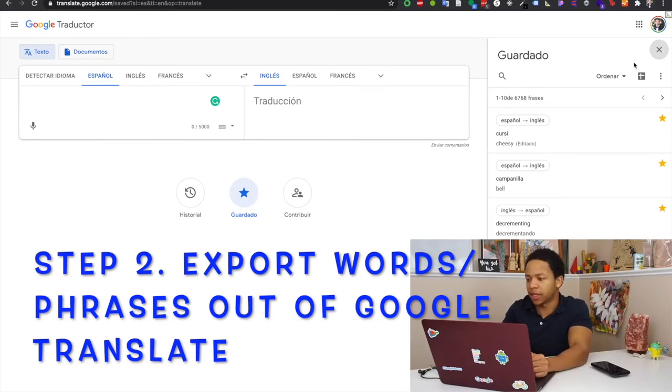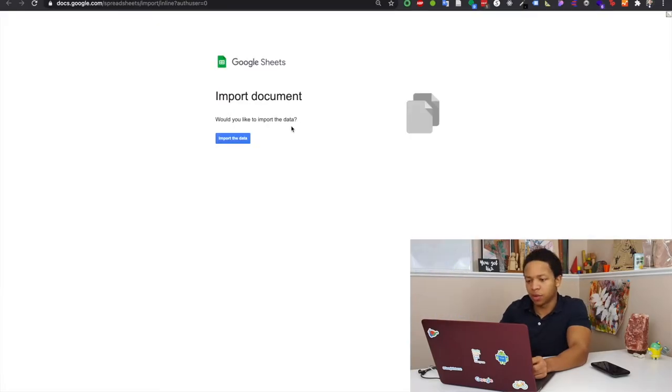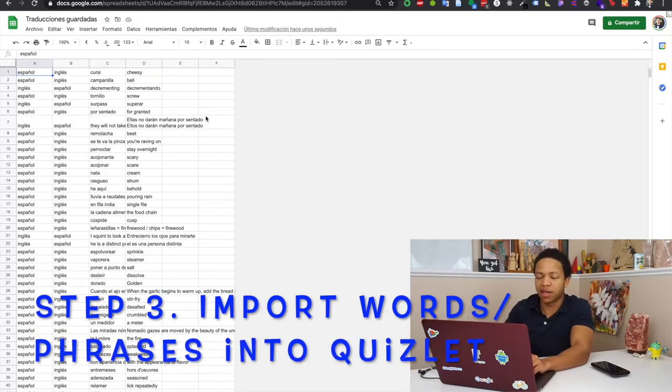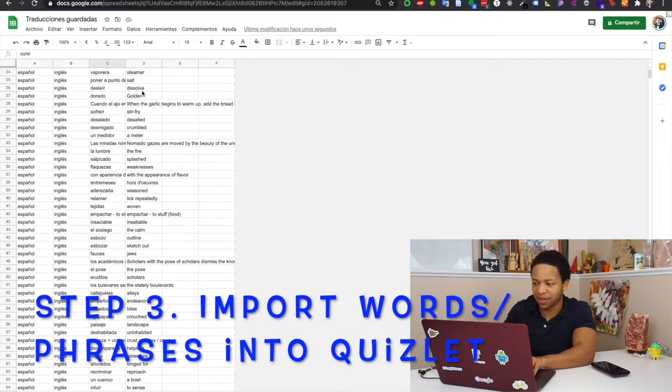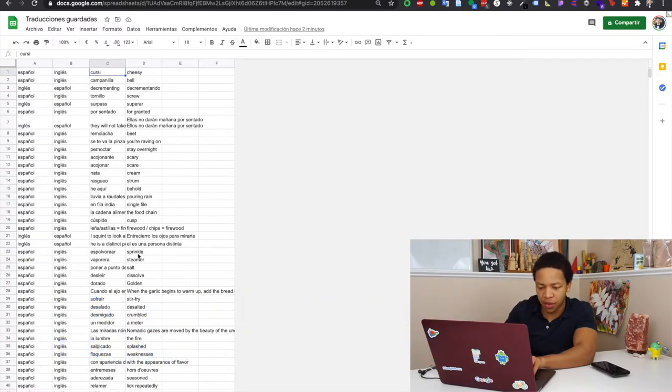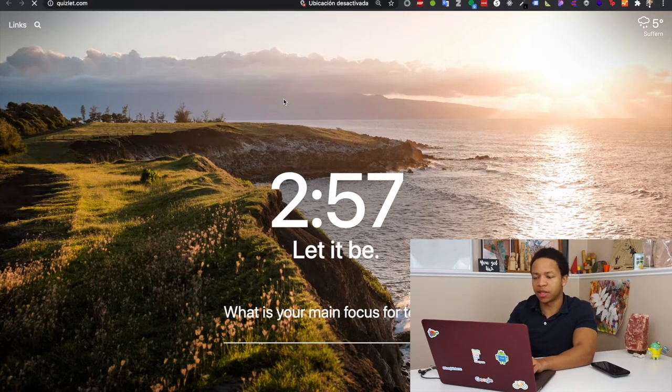It asks you if you want to import the document — just click yes, import the data. The next step is to import this into Quizlet. You're going to want to take these two columns — you can only do up to 2,000 at a time, so that's only a problem if you have a lot of words. Let's just test this with 30 words. Take the first 30 and copy that, then head over to Quizlet.